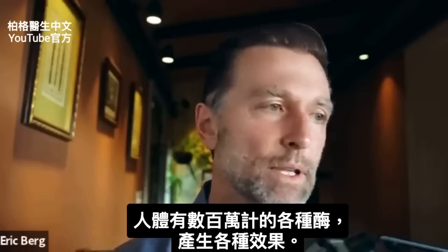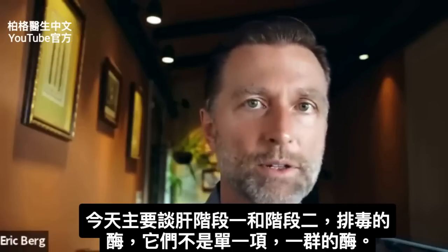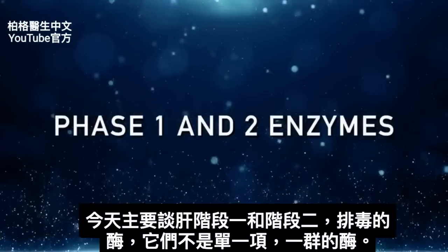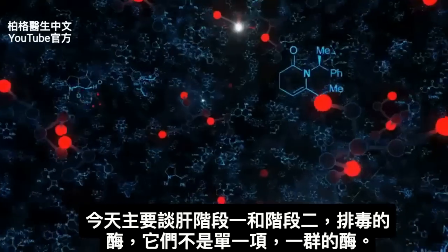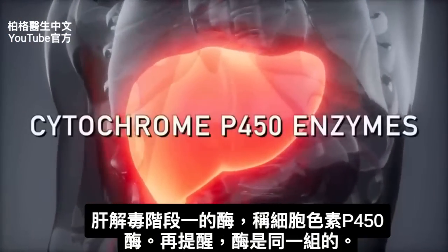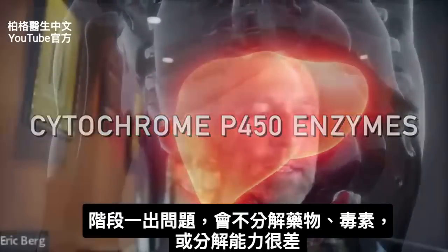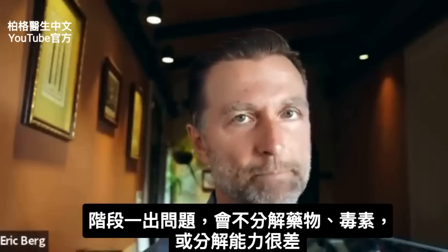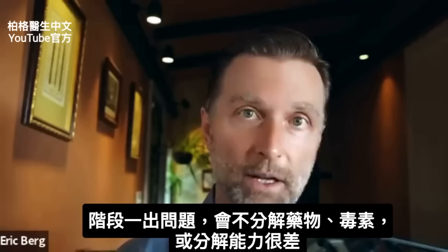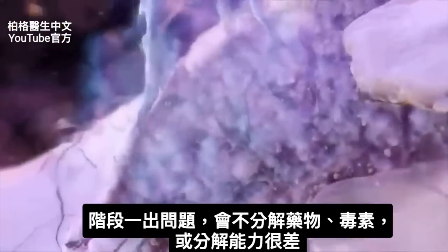We have millions of different enzymes in the body, but the primary ones I'm talking about today are called the phase 1 and phase 2 enzymes. These are families of enzymes — groups of enzymes, not just one. The phase 1 enzymes in your liver are called cytochrome P450 enzymes. If there's any problem with this enzyme, you're not going to get the breakdown — or at least the start of the breakdown — of a drug, toxin, or whatever is trying to be broken down.